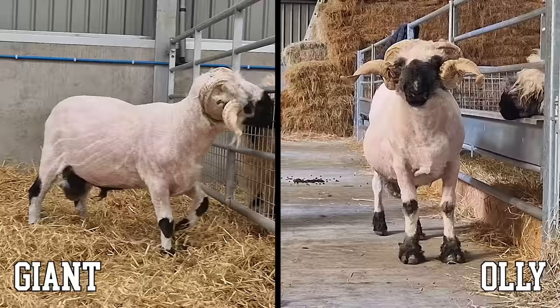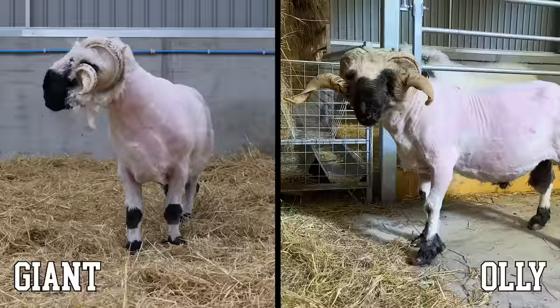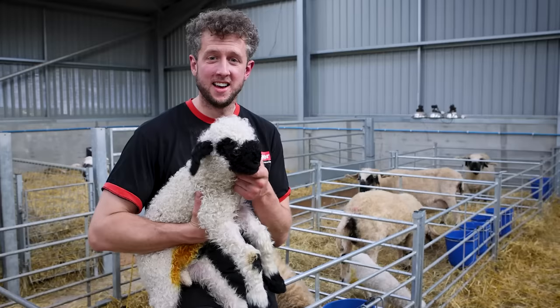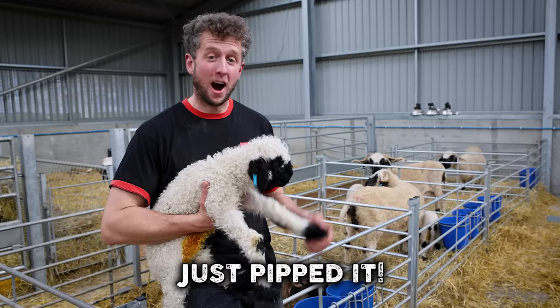I just can't believe how close that was — Giant and Ollie, two massive Valley Blacknose Rams, really put me to the test. But with a winning margin of just 7 seconds, it was Giant who turned out to be the toughest ram to shear. It's crazy to think that this little guy could grow into something so huge. That was a close contest, but Giant just pipped it. I hope you've enjoyed this one shearing fans — we'll see you till the next one. Come on, back to mum.